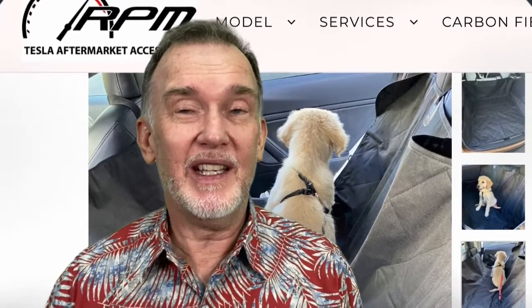A couple other things I wanted to get — one was a dog hammock. It's a dog blanket for the back seat that hooks to both the front and rear headrests and makes like a hammock. My wife's little dog is always in her arms, but the big dog is going to have to be in the back seat whenever we take her to the vet. RPM Tesla has created a dog hammock, so I'm going to be ordering that.